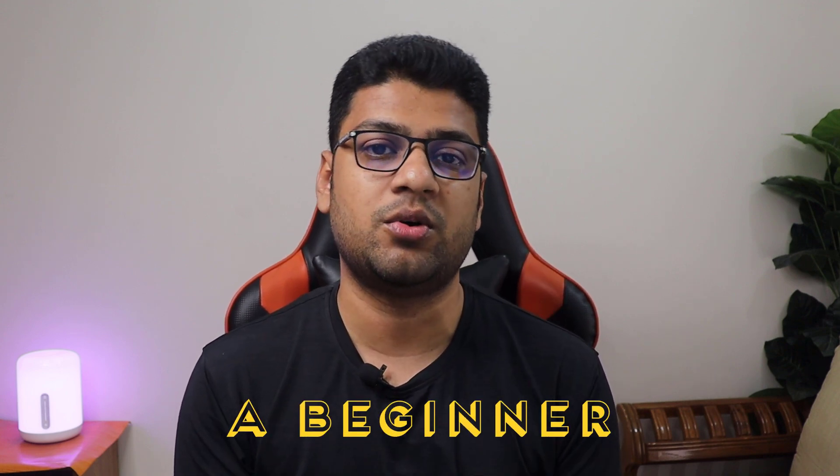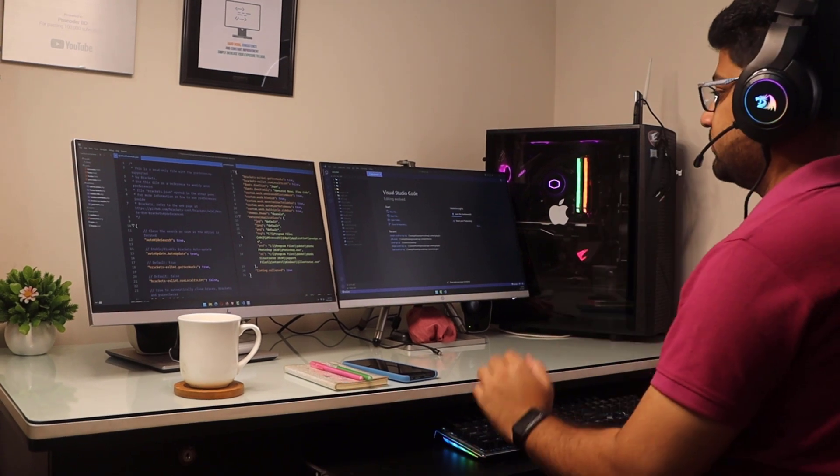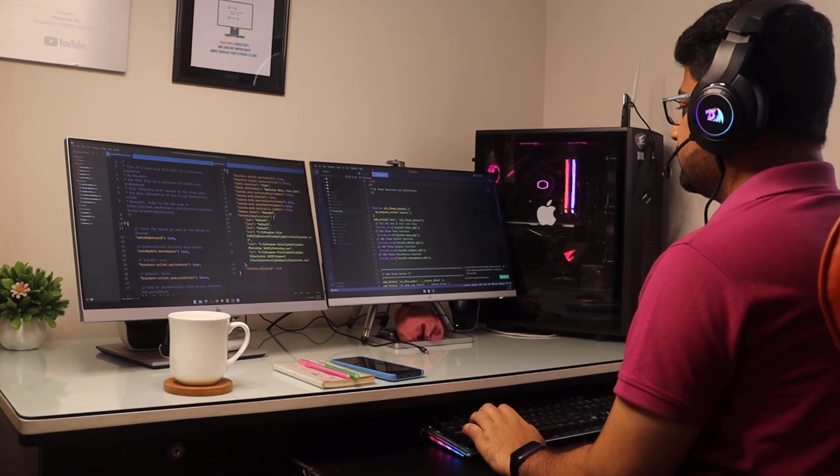In this video I'll be discussing seven signs that show you are still a beginner web developer. These are things that even experienced developers can fall into from time to time, so don't worry if you recognize some of them in yourself. The point of this video is to be aware of them and work on improving your skills.